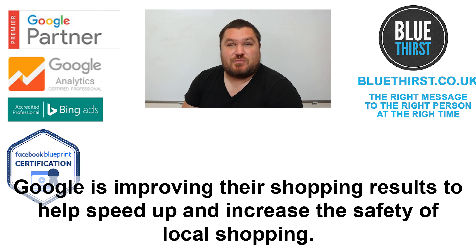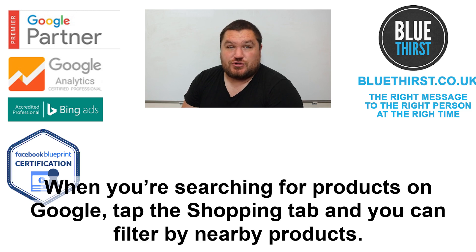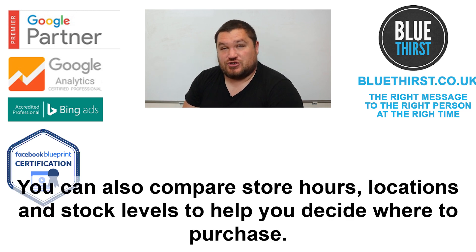Google is improving their shopping results to help speed up and increase the safety of local shopping. When you are searching for products on Google's shopping tab, you can filter by nearby products. You can also compare shop hours, locations and stock levels to help you decide where to purchase.